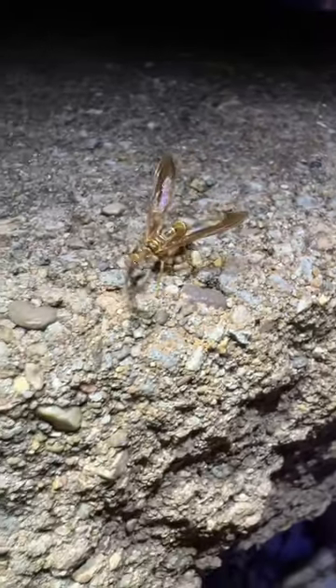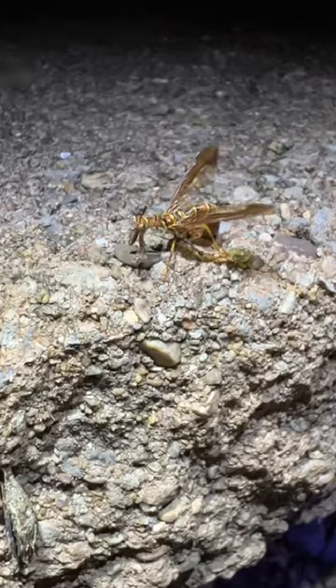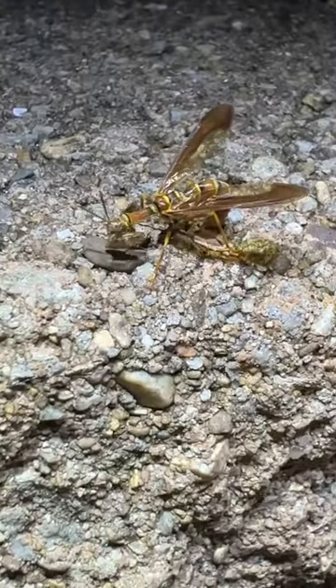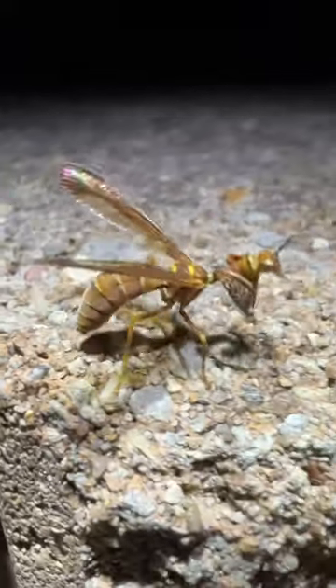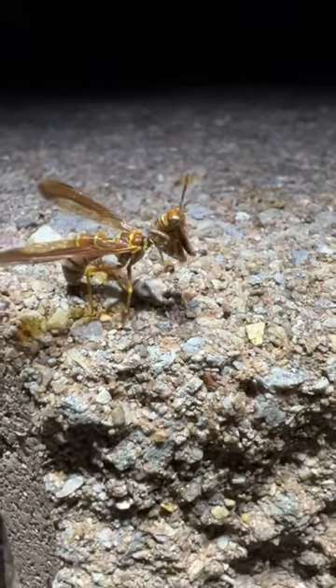Super interesting animal. It really is everything put together — almost two layers of mimicry, looking like a praying mantis and a wasp. Super, super interesting. I love their little antennas too.